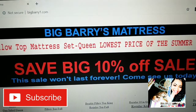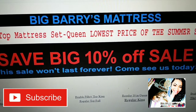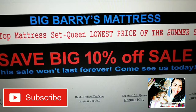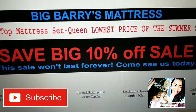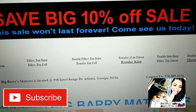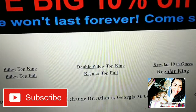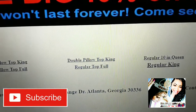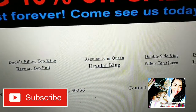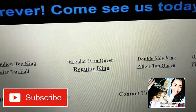Hello everyone and welcome back to Learn the Online Trace with Nature Insider. BigBarry's Mattress is located at 518 Interchange Drive, Atlanta, Georgia, zip code 30336. Their contact number is 770-885-2074.